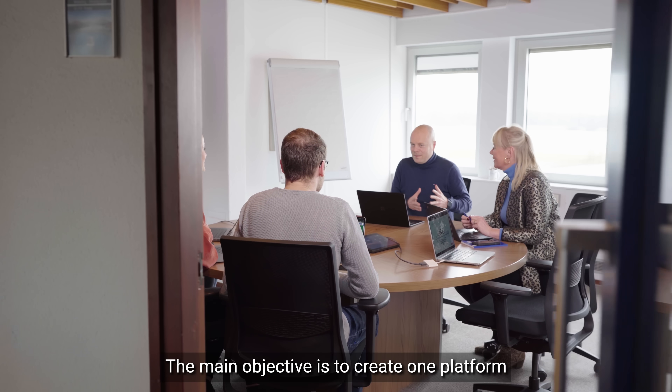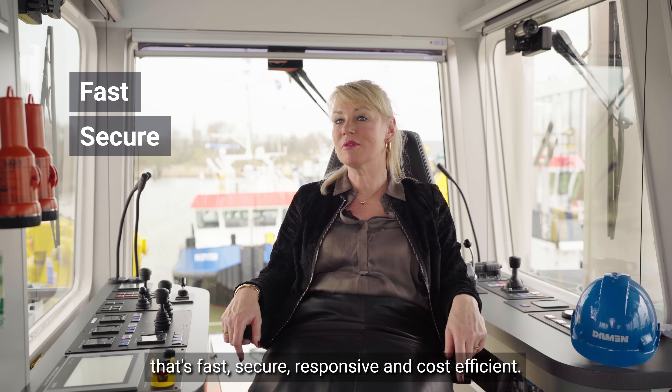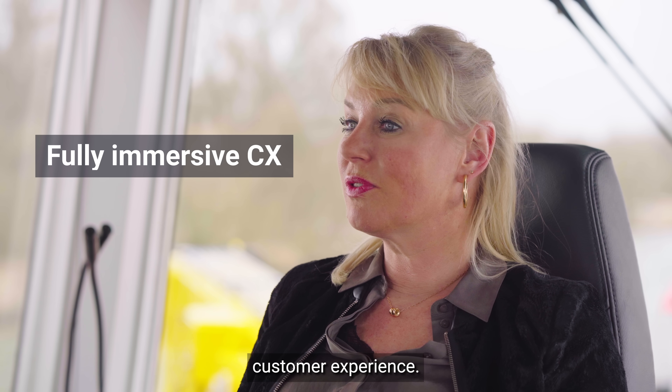The main objective is to create one platform that's fast, secure, responsive and cost efficient. We also want to create a full immersive customer experience.